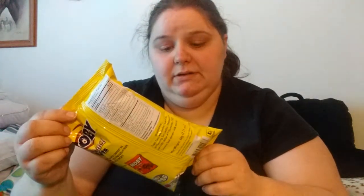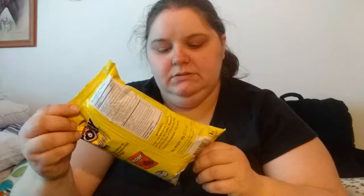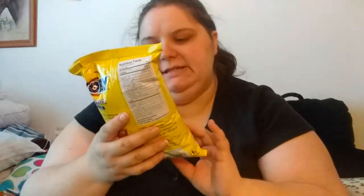Okay, caramel puffs. These look interesting — they also have what looks like a chocolate one in this brand, but I got the caramel one.